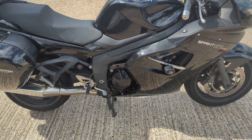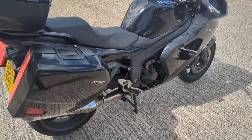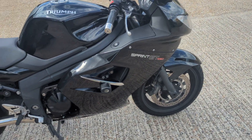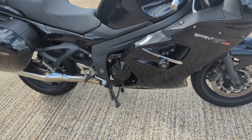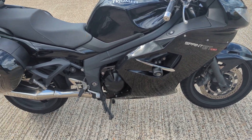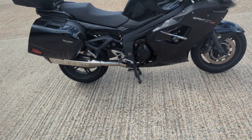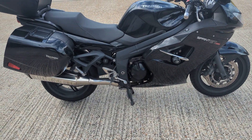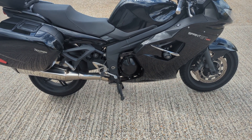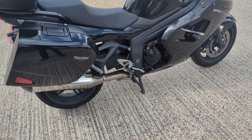There you go — 2013 Triumph Sprint 1050 GT. It's one of these bikes that we're going to sell literally as it comes in to us, so pretty much as it stands. We'd advise anybody that's interested to come in and have a look at it. It's in our stock in our showroom in Maidstone, so we'd really like any potential buyers to come in and view the bike, hear it, touch it, whatever you want to do with it.